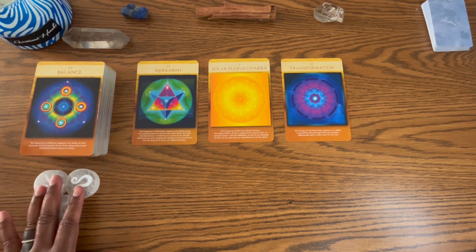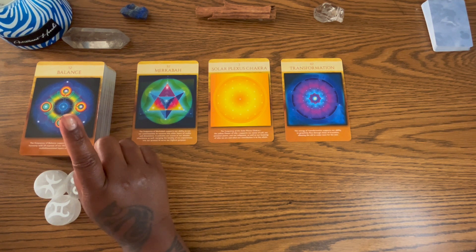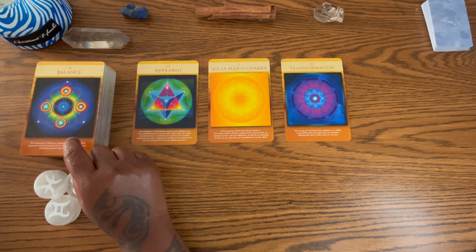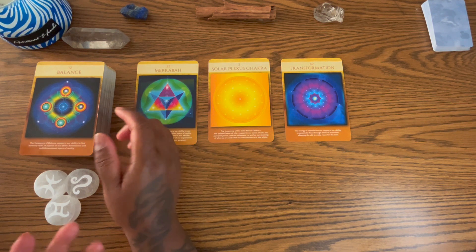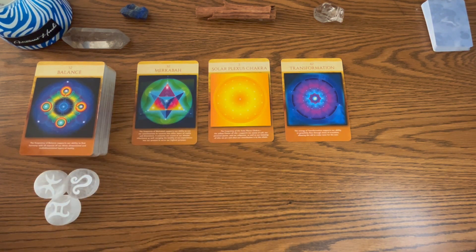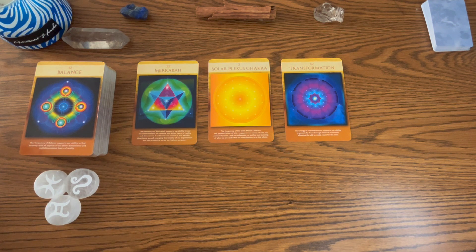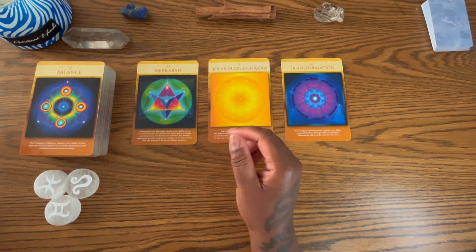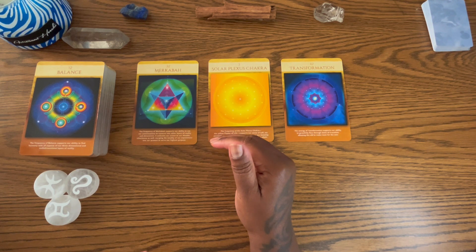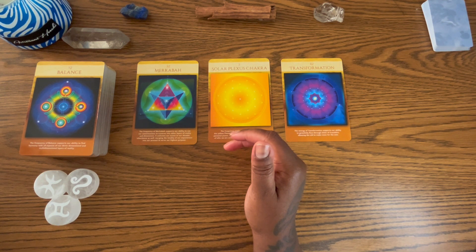I want to start with the number 12, which connects to the Hanged Man but in this particular deck represents balance. It says the frequency of balance supports our ability to find harmony with all aspects of our third dimension and multi-dimensional layers of reality. At the bottom of the deck, the Hanged Man going into reverse suggests some sort of awakening and clarity — anything we were stagnant on or codependent toward, you're one step closer to freedom.